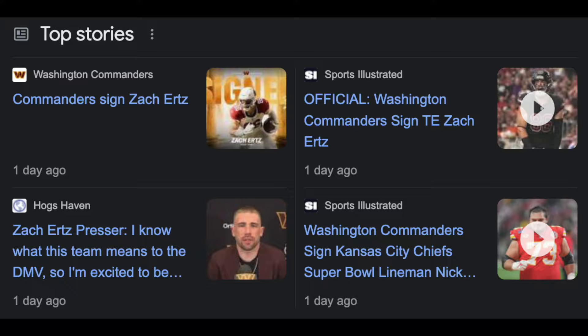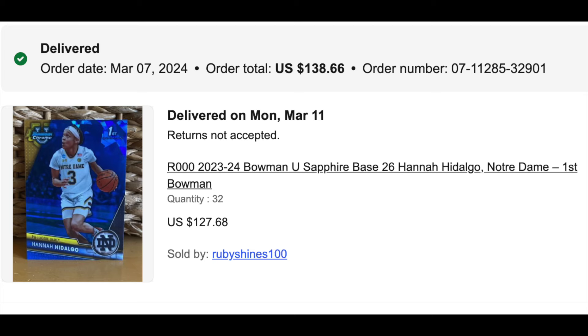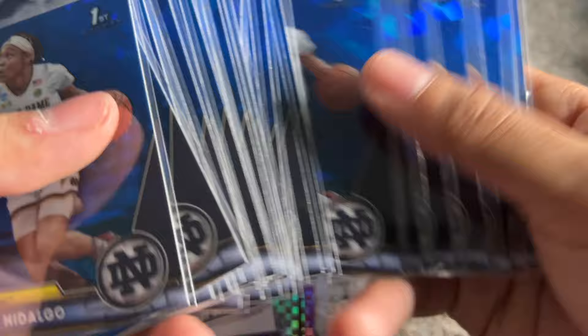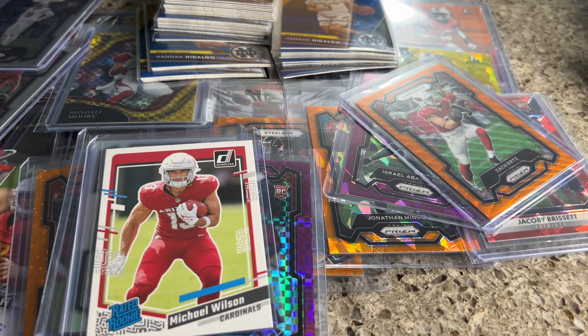I picked up a pretty sizable lot of one of my favorite players: Hannah Hidalgo sapphires. Got 32 of these for about $130, averaging out to about four to five bucks a piece. I'm buying the floor — I think this is a good price and these are holds for me. We'll see if any are gradable; that would be a nice easy flip. When you're buying this much volume, maybe they already did their grading inspection, or maybe they were only chasing the big hits for grading.